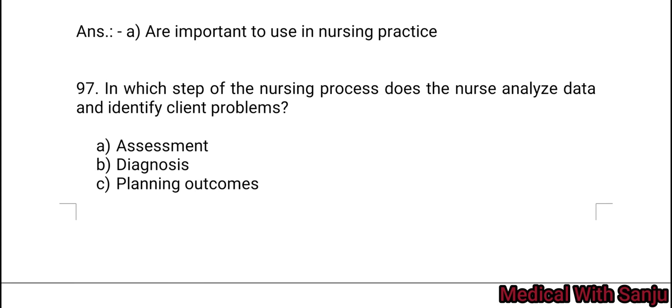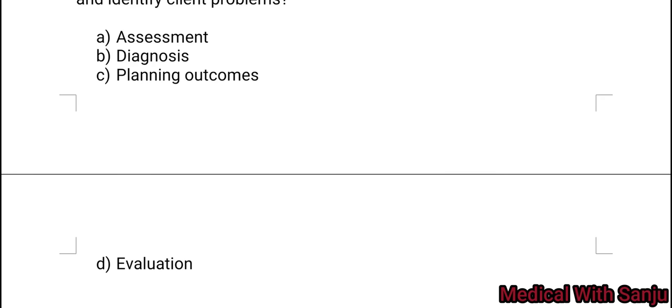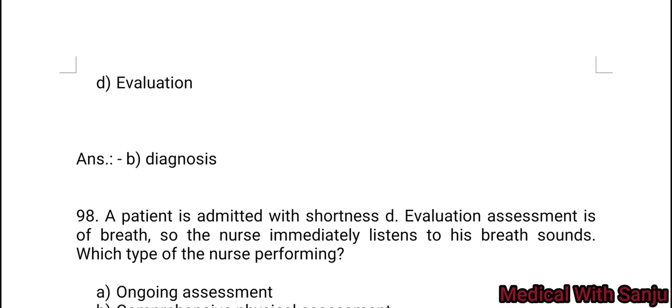Question 97: In which step of the nursing process does the nurse analyze data and identify client health problems? Option A: assessment. Option B: diagnosis. Option C: planning outcomes. Option D: evaluation. Analyzing data and identifying client health problems is diagnosis — Option B.